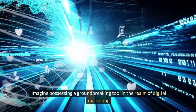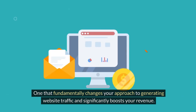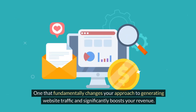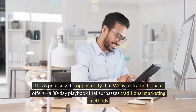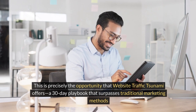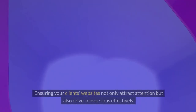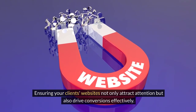Imagine possessing a groundbreaking tool in the realm of digital marketing, one that fundamentally changes your approach to generating website traffic and significantly boosts your revenue. This is precisely the opportunity that Website Traffic Tsunami offers — a 30-day playbook that surpasses traditional marketing methods, ensuring your clients' websites not only attract attention, but also drive conversions effectively.